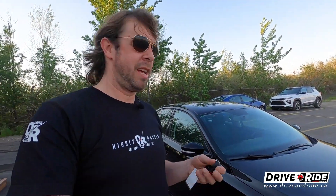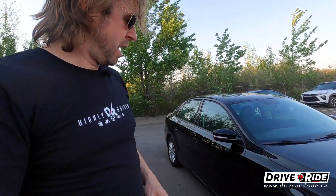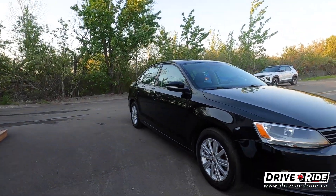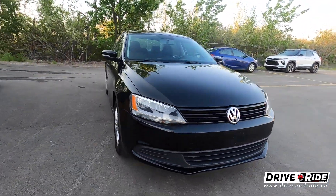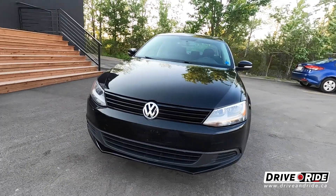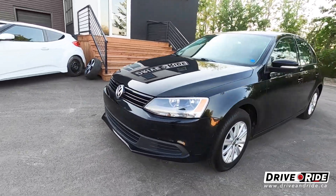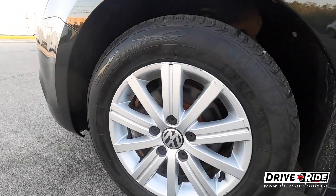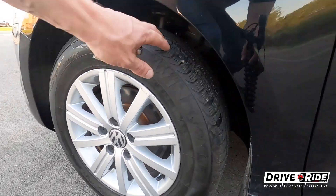The Comfortline means this has a couple of extra features that the Trendline or Trendline Plus doesn't have. Let's go ahead and do our walk-around first. This is of course in black — my favorite color — and it does have alloy wheels with lots of tread left on the tires.